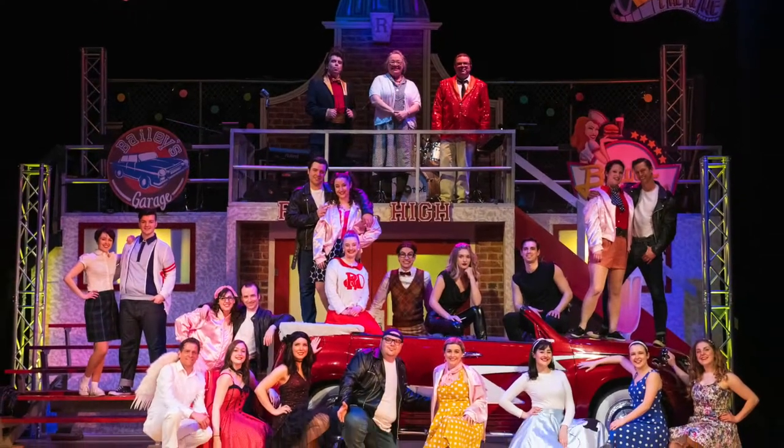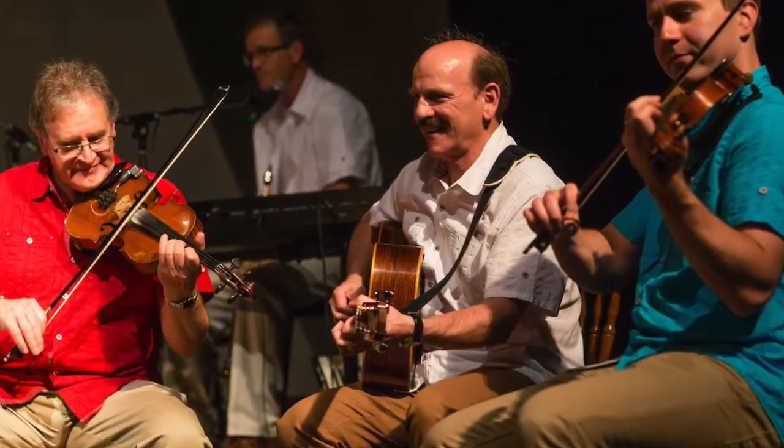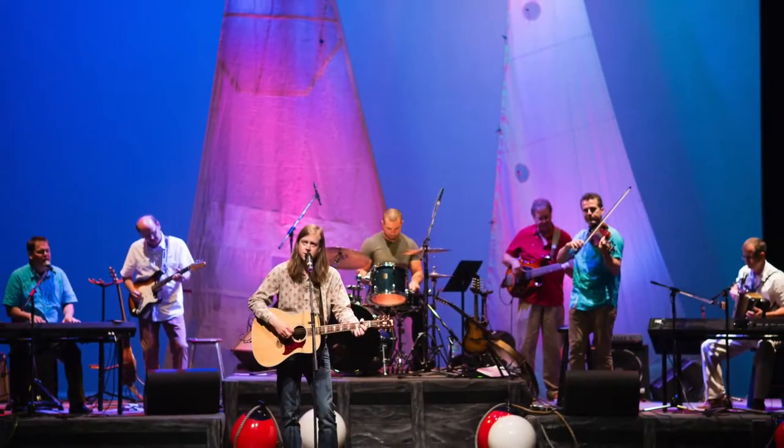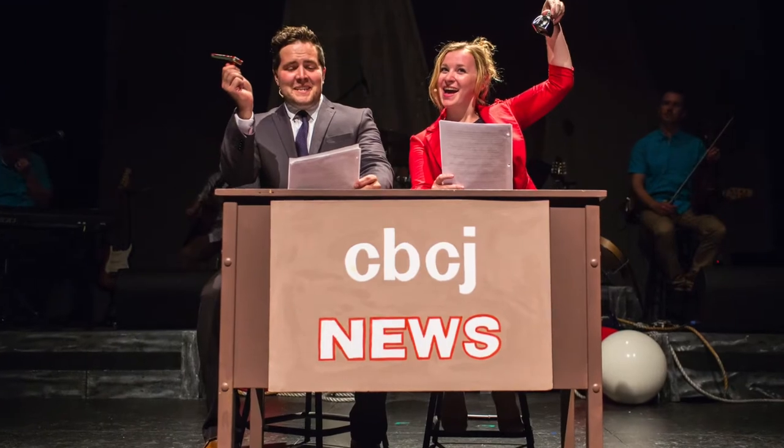Welcome to the Savoy Theater, Cape Breton's entertainment showplace. For nearly a century, the Savoy has held a special place in the hearts of those who have attended its countless movies, shows, and performances. Let's take a tour of this community icon.